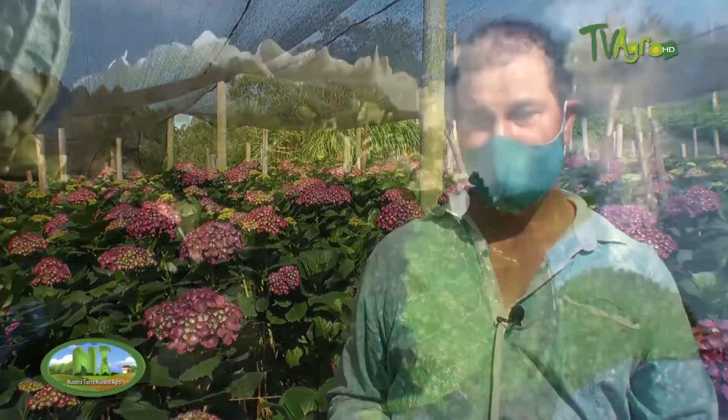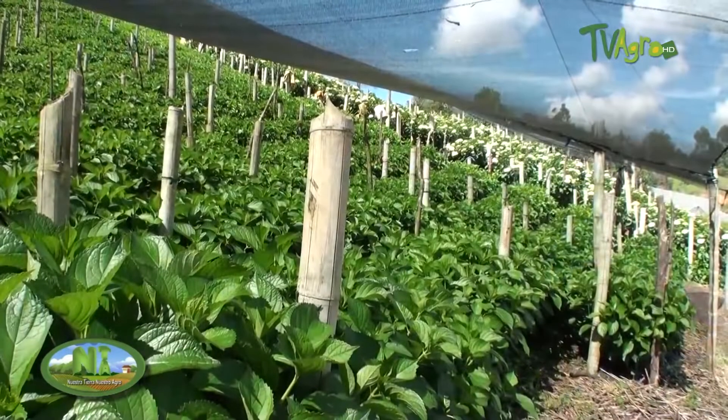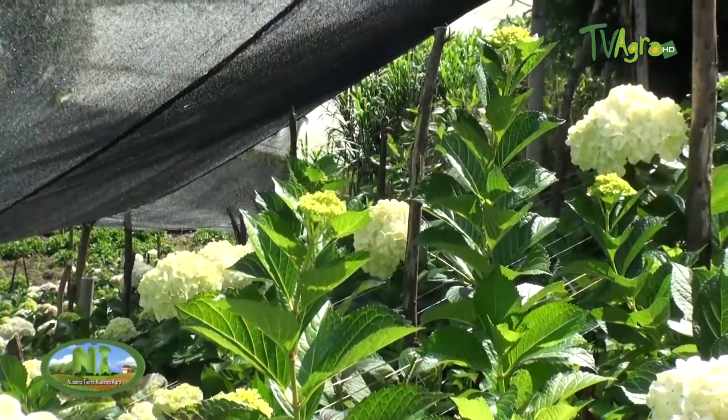Sometimes they ask for a flower of a certain size and specify the hydration that the flower must have. The most exported variety and color is the white one. White is a base color that can be dyed in any other color, so white is the one that moves the most.